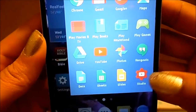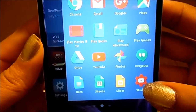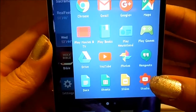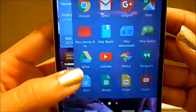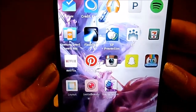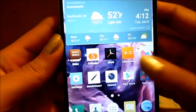Right here is the YouTube Studio app that they just recently made for YouTube content creators, which is pretty convenient so we don't always have to log in through the desktop. And that's pretty much everything that I have on my phone on the main pages.